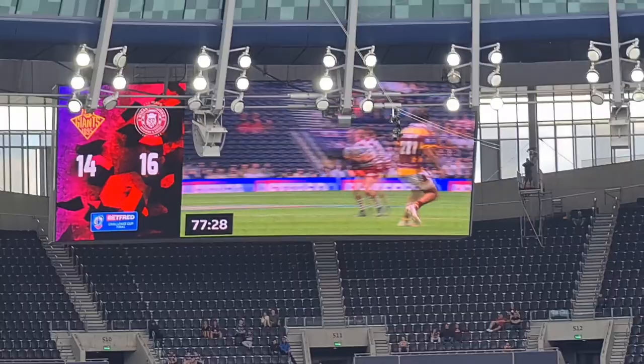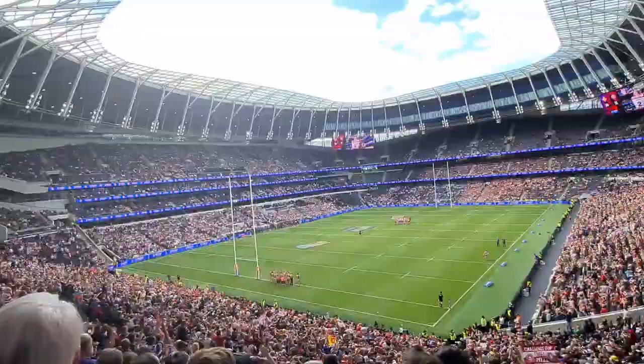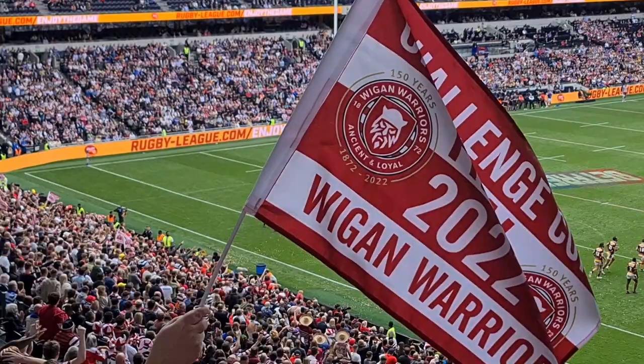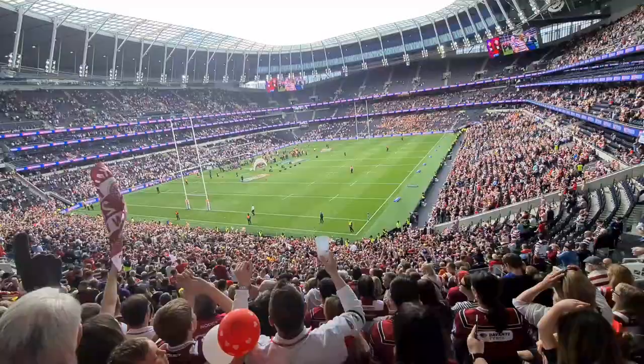With two minutes remaining and a beautiful kick, Wigan have gone through to score. Liam Marshall in the corner — two points in front. This kick is massive. What a crazy end to this final. The atmosphere is buzzing in here, packed out south stand. Can that try win the game for Wigan? He's missed the kick — it remains two points in front. Two minutes left. It's going to be a cagey end.